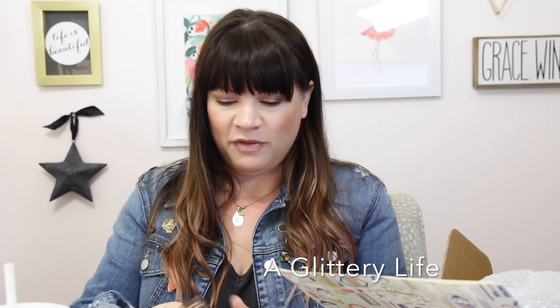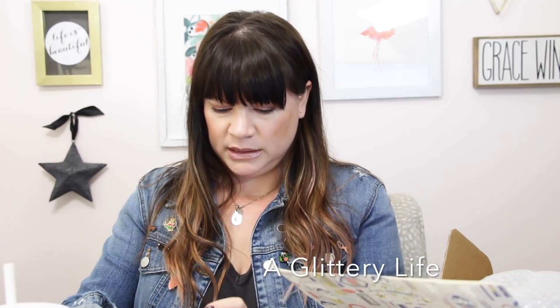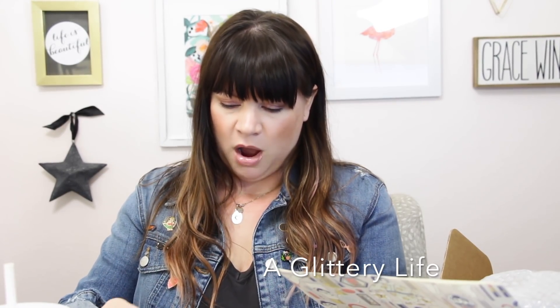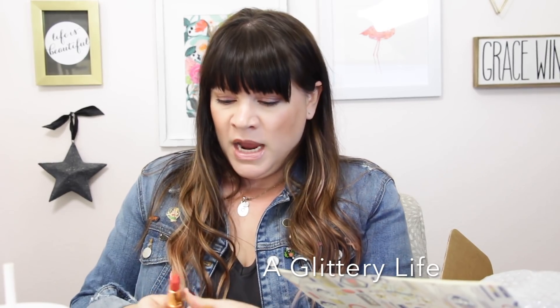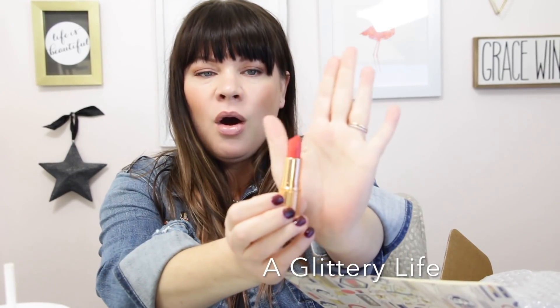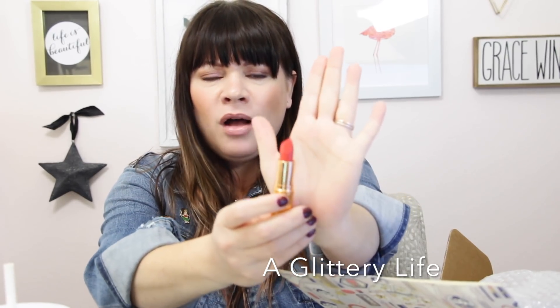From one of my favorite brands of all time — Charlotte Tilbury — and this is one of her Hot Lips lipsticks. The shade is Hot Emily. I don't have Hot Emily, and I have a pretty decent collection of her lipsticks. It's an orangey coral — oh my gosh, which is like a totally me color, especially for the summer. Hot Emily, hey girl!